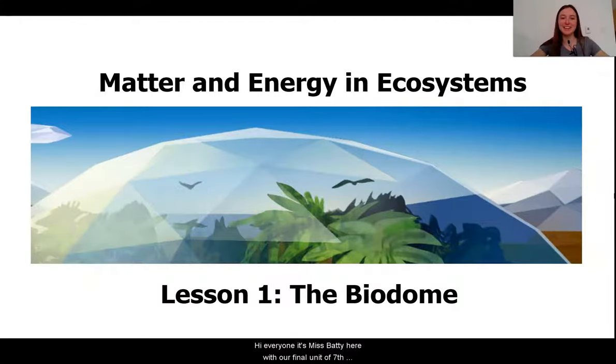Hi everyone, it's Ms. Batty here with our final unit of seventh grade. Today we are going to start our unit on matter and energy in ecosystems, where we are going to go a little deeper and learn a little bit more about ecosystems.